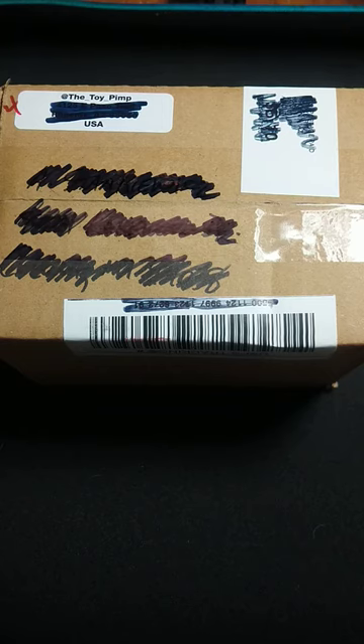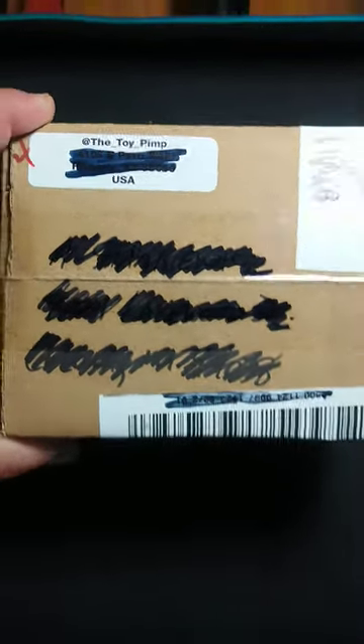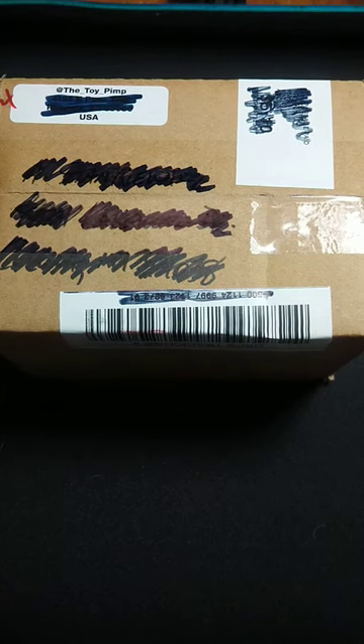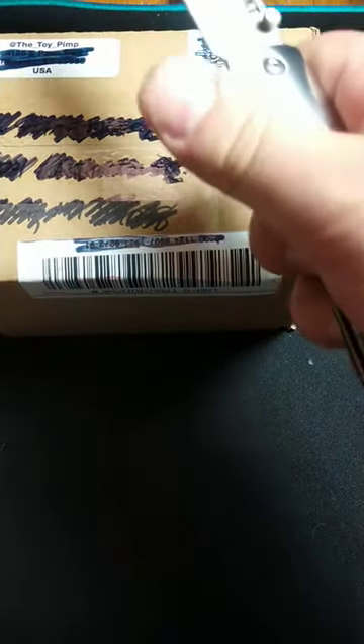What's up guys? Welcome to my first unboxing video. Here's a little something I got from the Toy Pimp. He's an Instagram diecast car sales guy with a ton of stuff — rare 1/64 scale things from Japan. But without further ado, let's check this thing out.